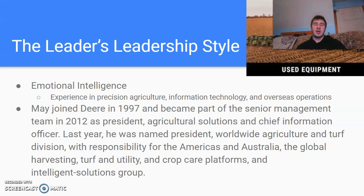When he joined in 1997, he became part of the senior management team in 2012 as president of agricultural solutions and chief information officer. He was later named president of Worldwide Agriculture and Turf Division, with responsibility for the Americas, and global harvesting, turf, utility, crop care platforms, and the Intelligent Solutions Group. This guy has pretty much done it all.